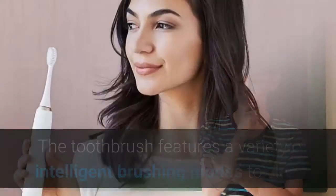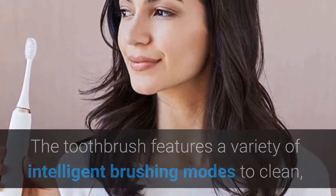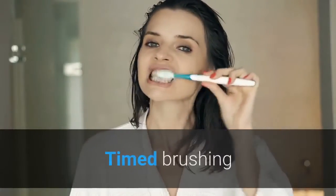Intelligent Brushing. The toothbrush features a variety of intelligent brushing modes to clean, whiten and massage. There is also a specific soft brushing option for gentle cleaning.